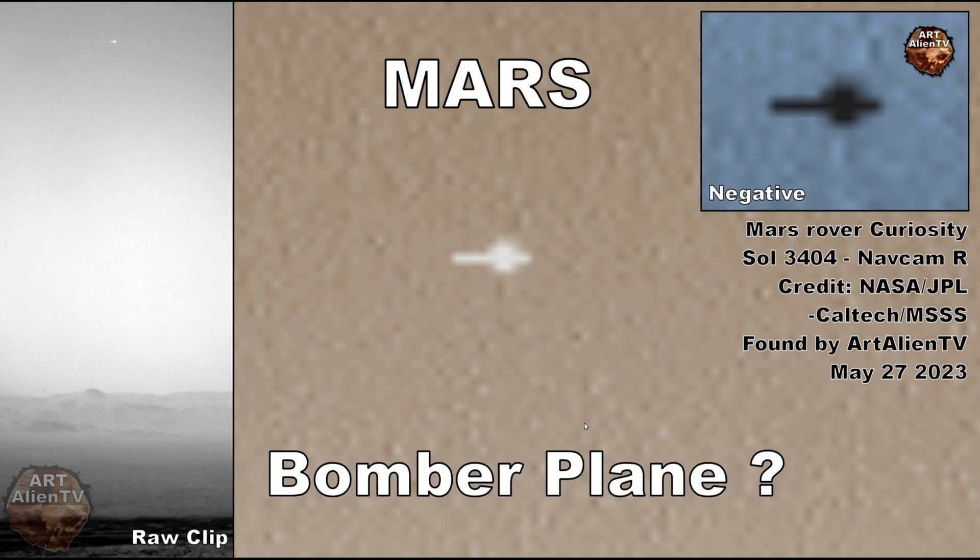Maybe a bomber plane - this is more likely one of these complex drones I've shown before, but we're seeing it from a different angle. It looks like an airplane to me, but there's no tail stabilizer on the back. Mars air density is much lower than on Earth - less than one percent of ours. Yet NASA can fly a helicopter up there, so I think they're lying about the air density, especially in these deep craters.